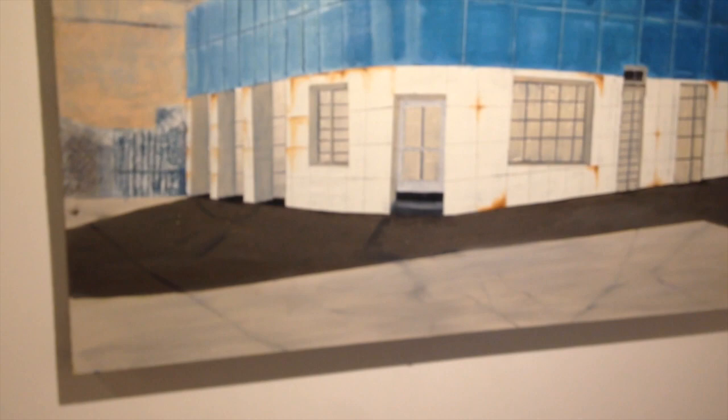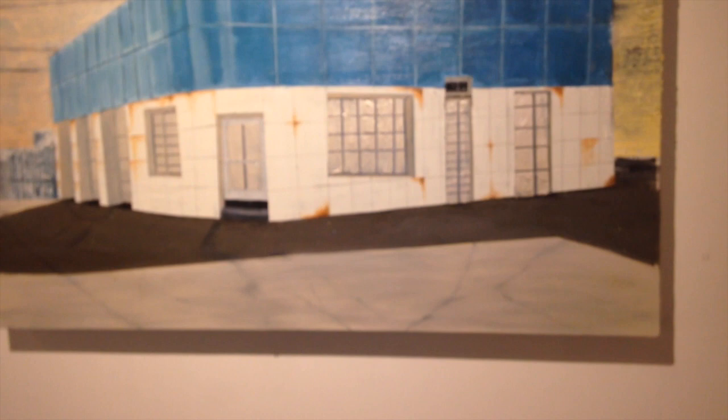Let's see if we can get the metallic — there's some metallic sort of effect in the windows of this, and a bit of glitter in there. I don't think I can quite show you that. These paintings are pretty cool.